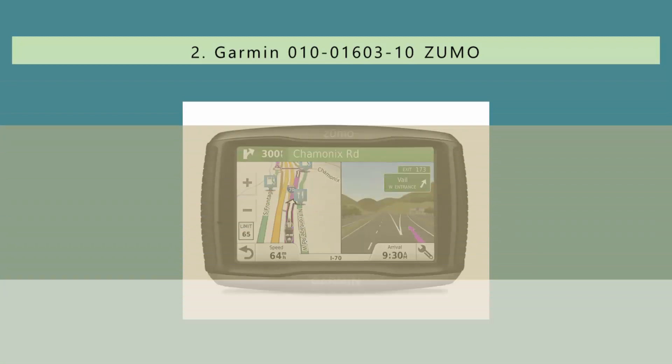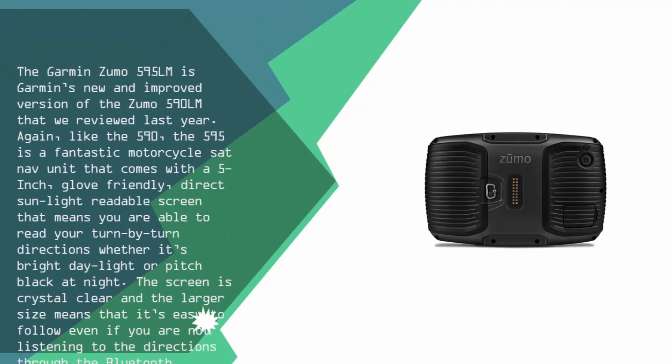Nearing the top of our list at number 2, the Garmin Zumo 595 Lumina is Garmin's new and improved version of the Zumo 590 Lumina that we reviewed last year. Like the 590, the 595 is a fantastic motorcycle sat-nav unit that comes with a 5-inch, glove-friendly, direct sunlight-readable screen that means you are able to read your turn-by-turn directions whether it's bright daylight or pitch black at night.